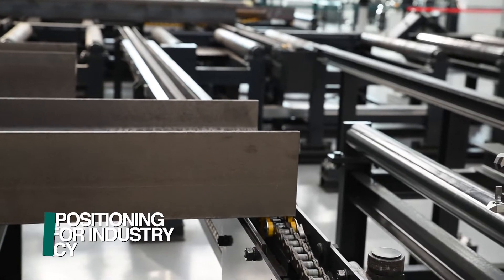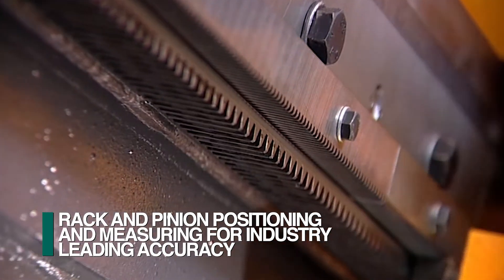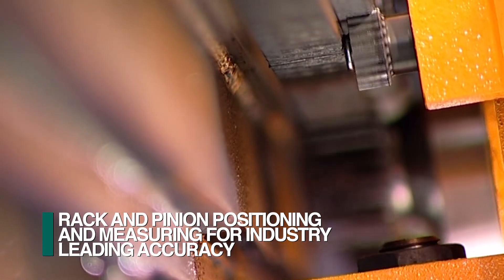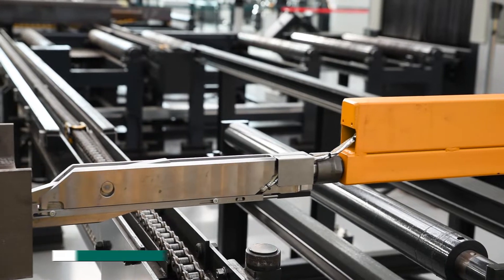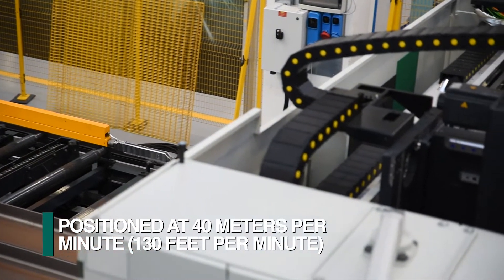The Liberty drills utilize a material positioning carriage that is driven by a rack and pinion design. A secondary rack and pinion provides position feedback to deliver industry-leading accuracy. The section to be processed is securely clamped and confirmed to the positioning carriage, and once clamped, the section is positioned at up to 40 meters per minute.